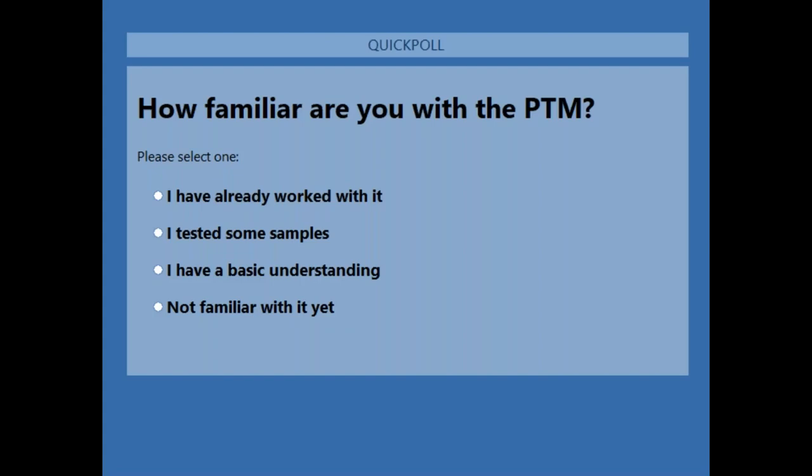The question is: how familiar are you with the PTM? We give you four choices: yes, I have already worked with it; yes, I've tested some samples; yes, I have a basic understanding and have heard about it; or no, I'm not familiar with it at all. If you're not familiar, this webinar is a great opportunity to get introduced and hopefully inspire you to use the PTM in one of your next projects.